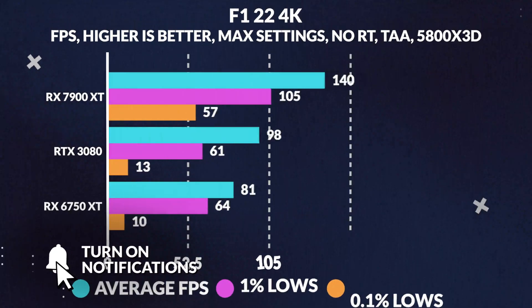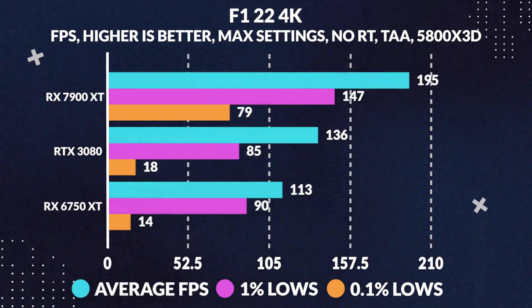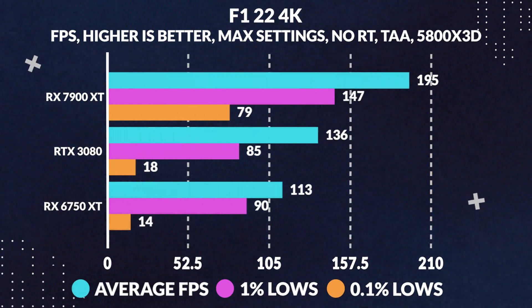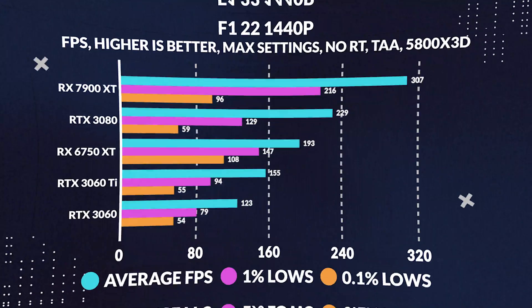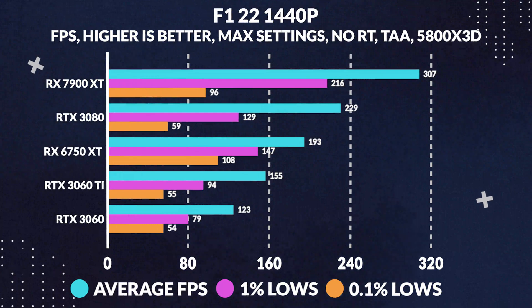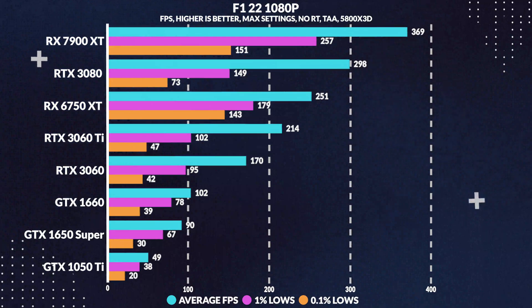Getting straight into the rasterization performance. First, with F1 2022 at 4K maxed out, we see the 7900 XT pull a healthy lead of around 43% in average frames over our 3080, while at 1440p the gap shortened as we become more CPU bound, leading by around 34%, and finally at 1080p it achieved 24% higher average FPS.